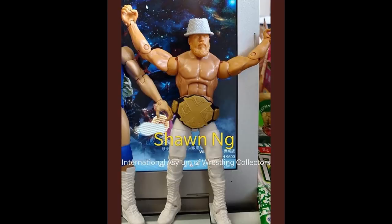Next up we do have a look at the brand new Ciampa Elite figure. We are getting the NXT Championship with this guy as well as his entrance hat. At Comic-Con it did not display with the entrance hat, but we are getting it, which I am very happy about. Ciampa's first Elite will be a nice one — the NXT Championship and his entrance hat. The final product image looked amazing at Comic-Con, and the product images here look pretty good as well.